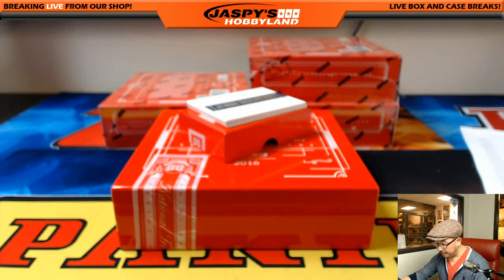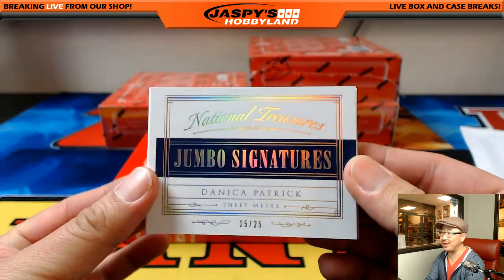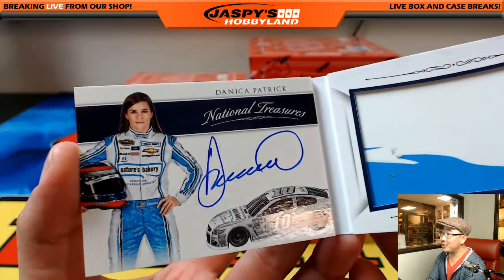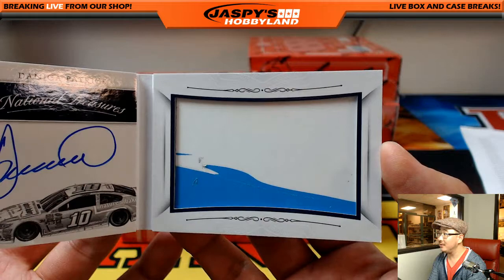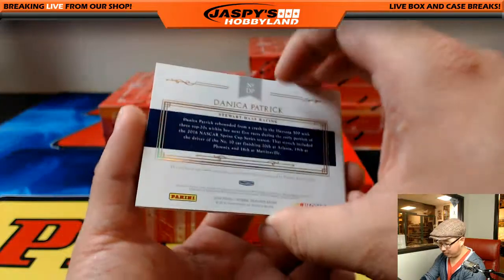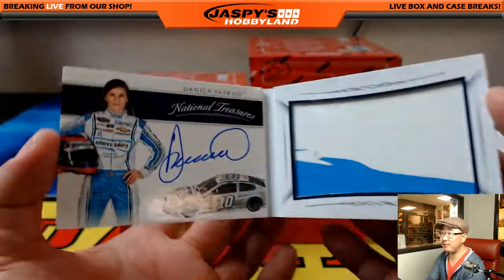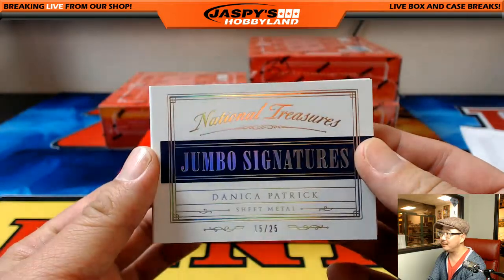Here comes the book — sheet metal book. Jumbo Signatures out of 25. And it's... Danica Patrick. Wow. There she is — there's her on-book autograph. There's a piece of her car right there, scratched up a little bit. She was actually having a pretty good Daytona before her car landed in a wreck. So nice — 15 out of 25, Danica Patrick. Randy Mays — nice one, Randy. Nice jumbo signature.